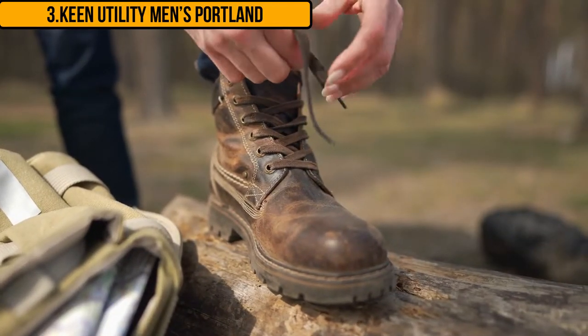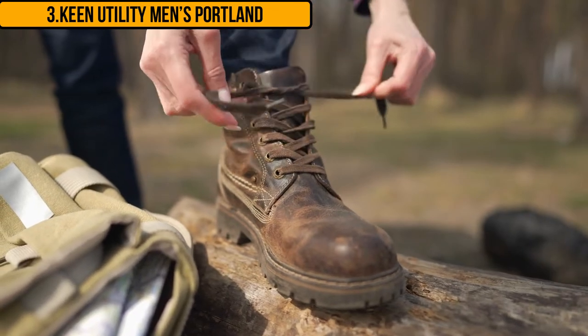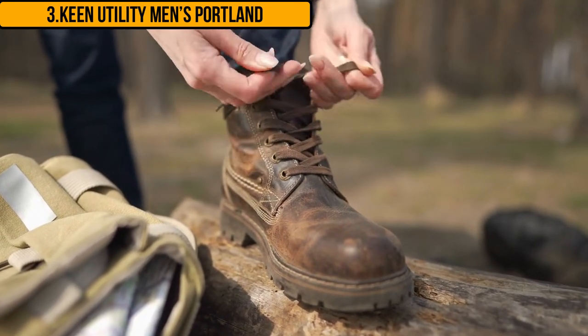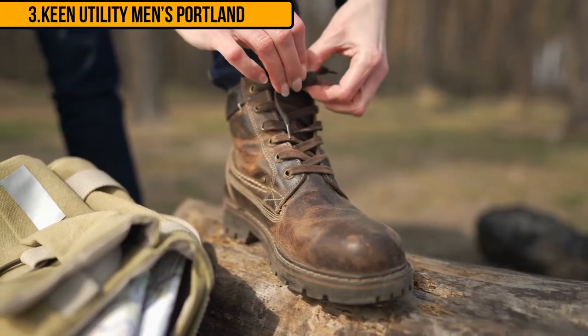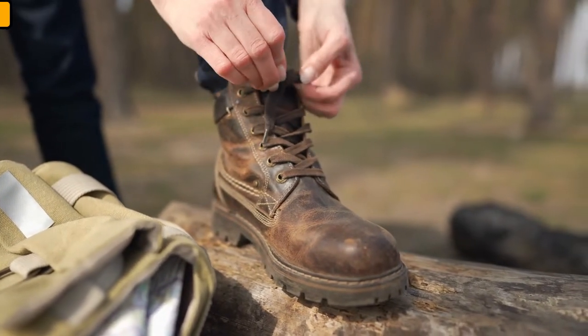These work boots for plumbers come with a Keen dry breathable membrane. This membrane can keep water from outside from getting in, but it will allow air to flow over your feet, keeping your feet dry, comfortable, and cool.